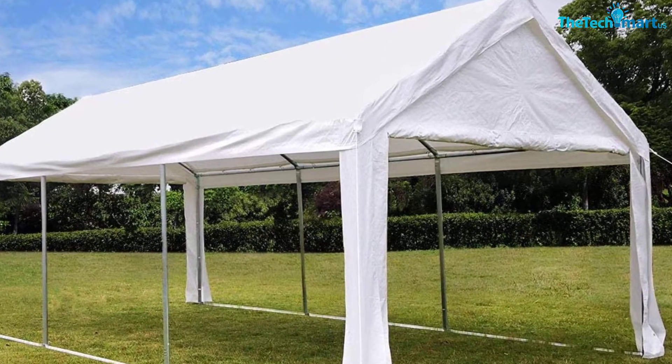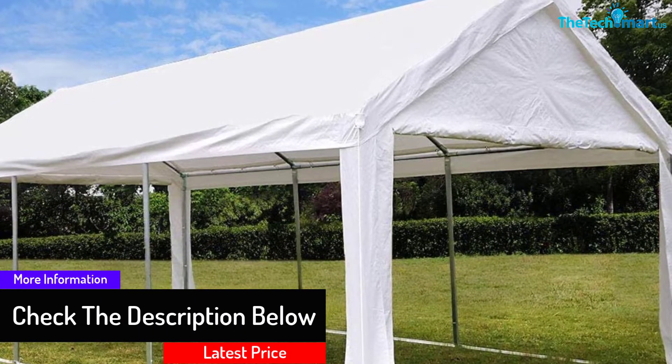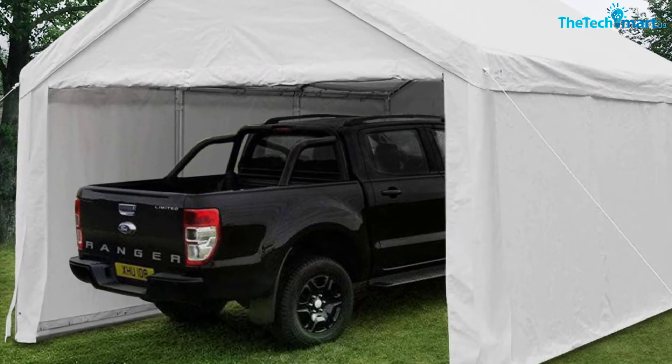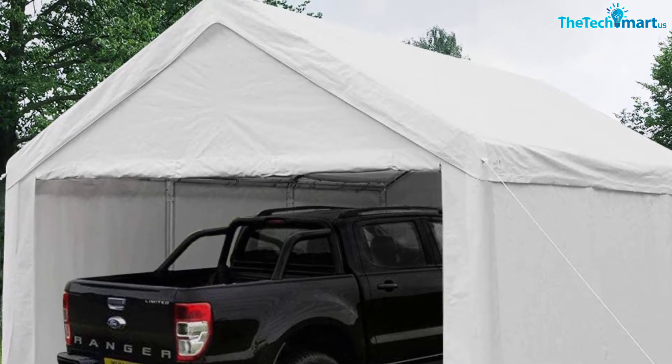The versatile unit is excellent for your home, office, parking lot, lawn, and other areas. It's produced from a solid cloth for sturdiness and durability and is not difficult to maintain. The canopy is backed with solid powder-coated steel, whereas the surface makes cleaning it simple.